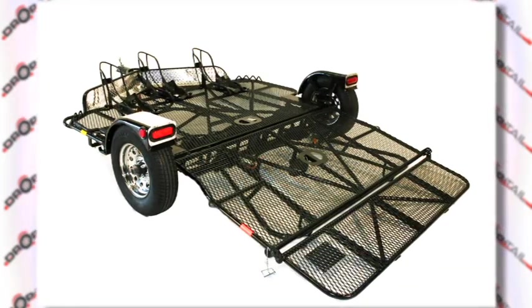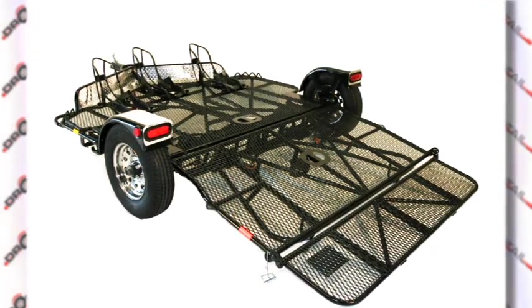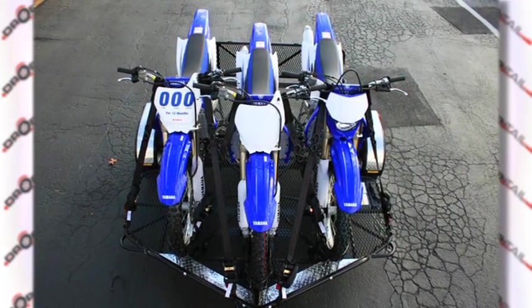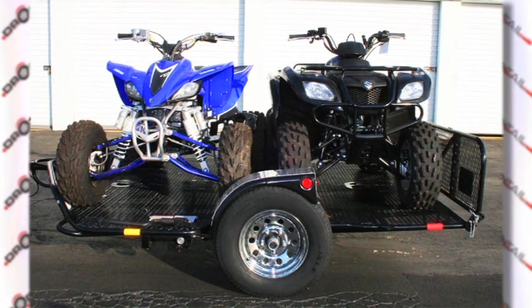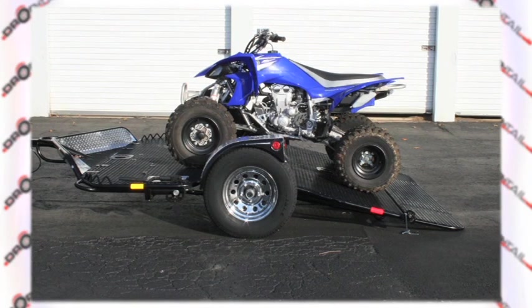The Drop Tail trailer offers both narrow and wide versions, decked in aluminum or powder-coated expanded metal to suit your specific need. The TOT 2200 wide expanded metal deck version is capable of hauling three dirt bikes, two four-wheelers, larger ATVs, or golf carts.